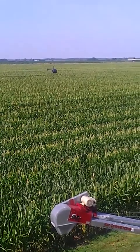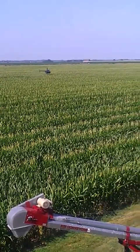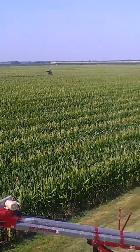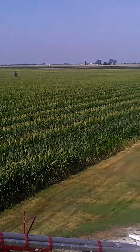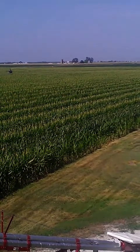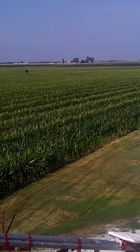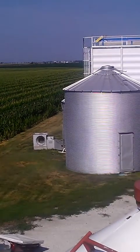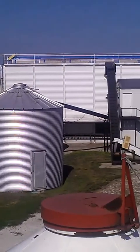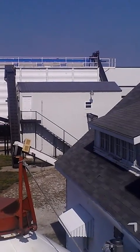There is our dryer — you can see where we are in relation to the buildings.